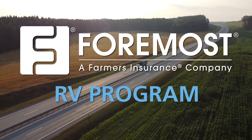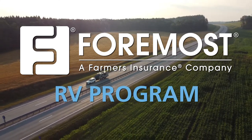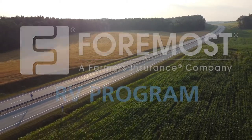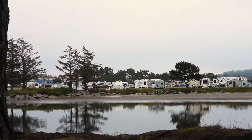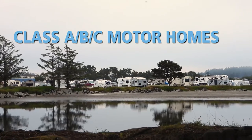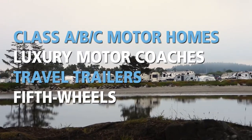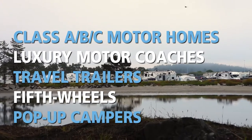The Foremost Insurance RV program offers a competitive pricing structure with expanded eligibility and multiple deductible options. We cover most unit types, from Class A, B, and C motorhomes to luxury motorcoaches, plus travel trailers, fifth wheels, pop-up campers, and more.